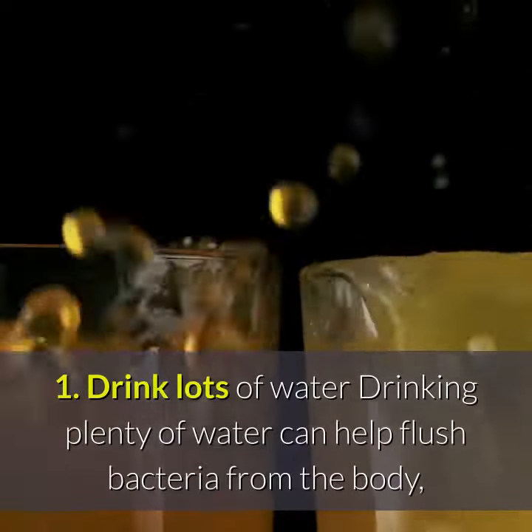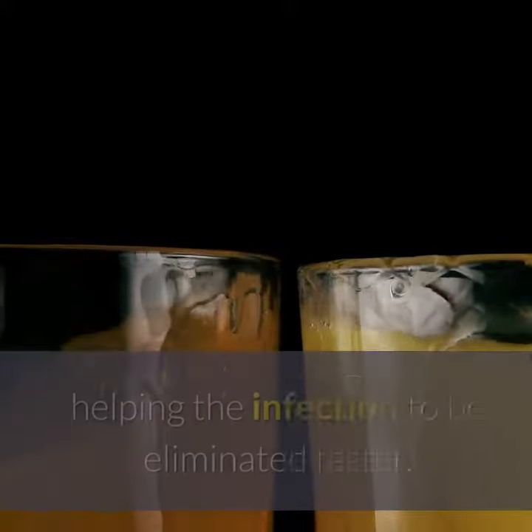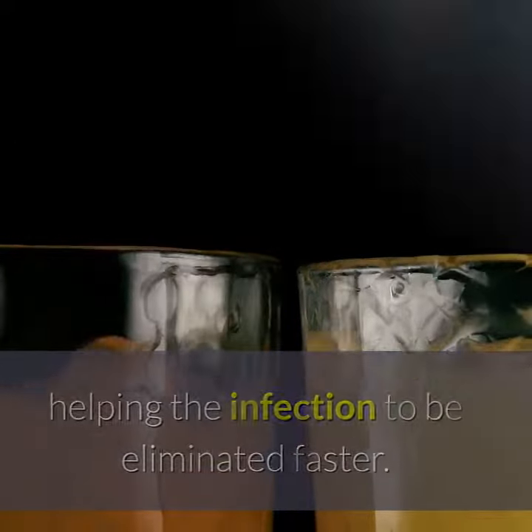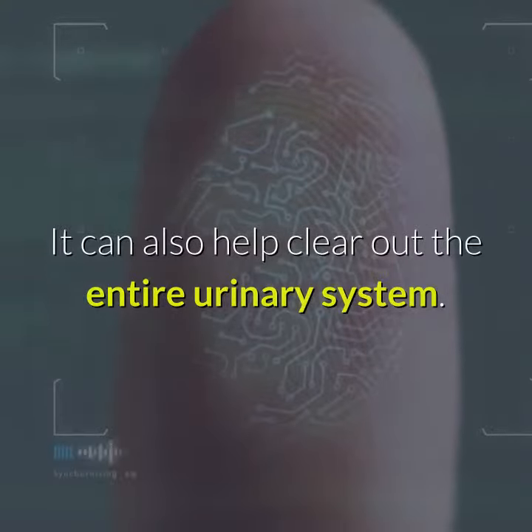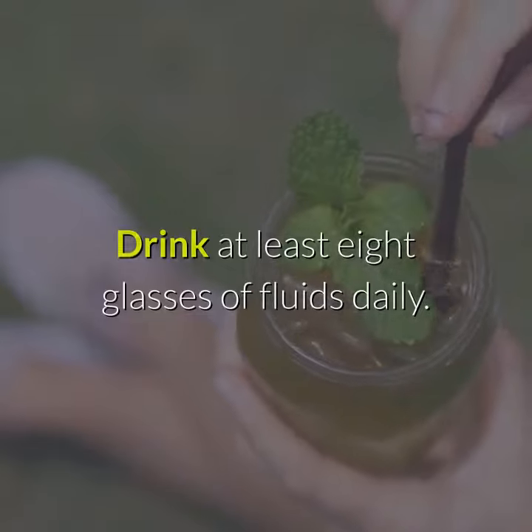1. Drink lots of water. Drinking plenty of water can help flush bacteria from the body, helping the infection to be eliminated faster. It can also help clear out the entire urinary system. Drink at least 8 glasses of fluids daily.